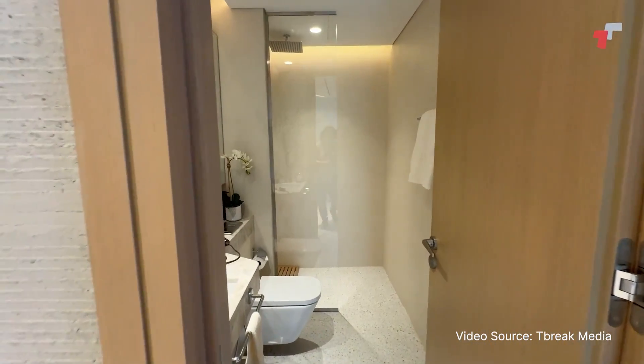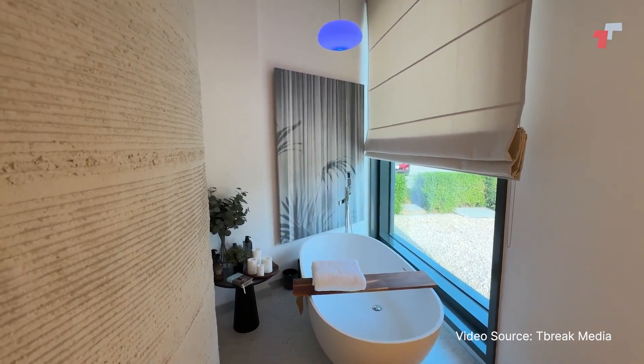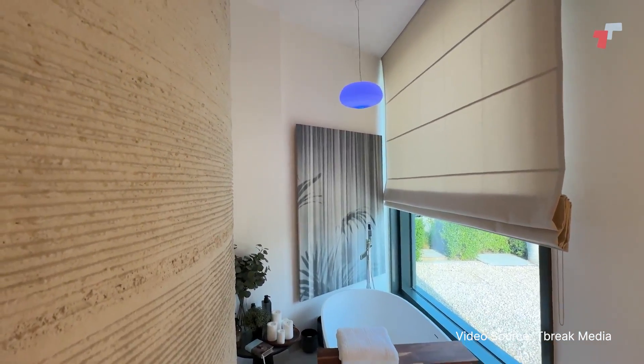Smart curtains, smart lights, a whole range of electronics inside the bathroom — and just the entire aesthetic of the place is really something to revel in.